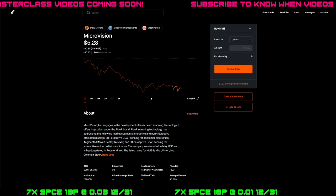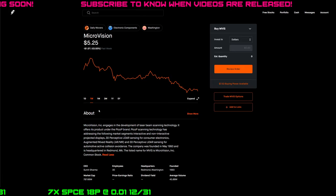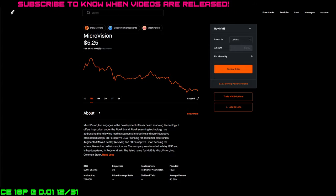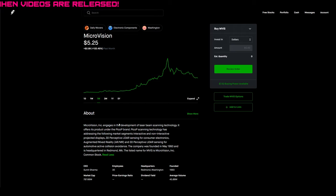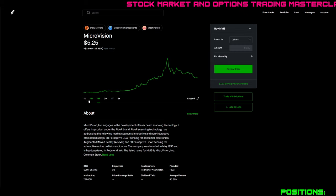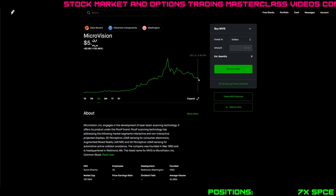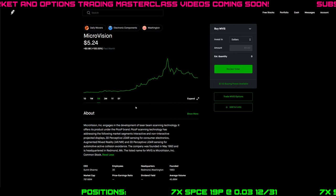Looking at the Robinhood graph, MVIS was actually down almost 13% today, and down another 1.9%. On the weekly graph, it's down 23%. If you had it for over a month, you're still looking pretty good — it's up 122% on the month. That said, it's a relatively cheap stock, trading at about $5.25 now. At its peak two days before Christmas, it was trading at $9.25. Anything less than $5 is considered a penny stock, and we are only 25 cents away.